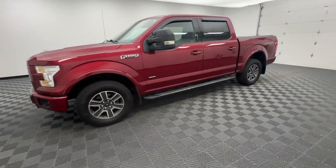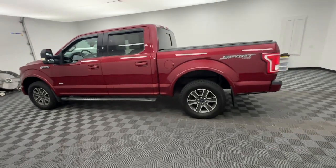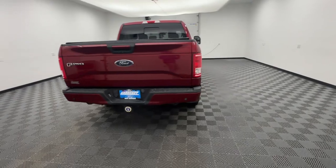Looking for your dream car? It could be the 2015 Ford F-150. This vehicle is an outstanding buy with fewer than 150,000 miles on the odometer.